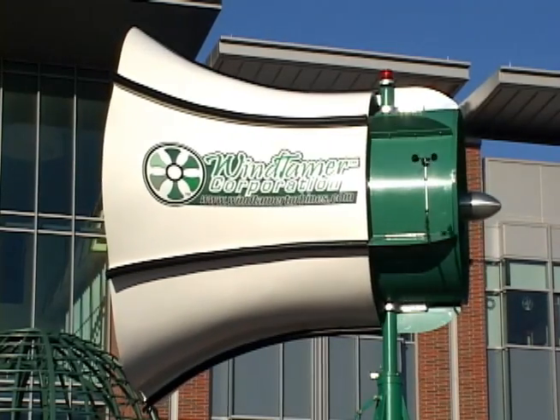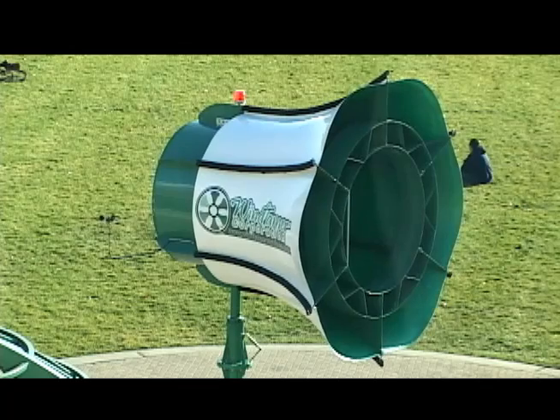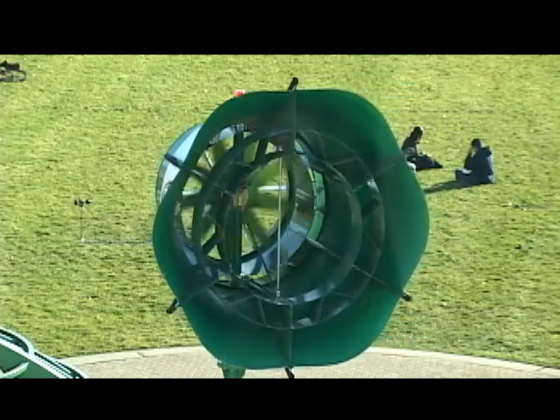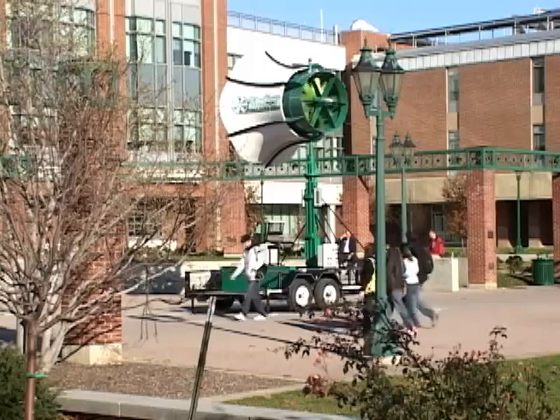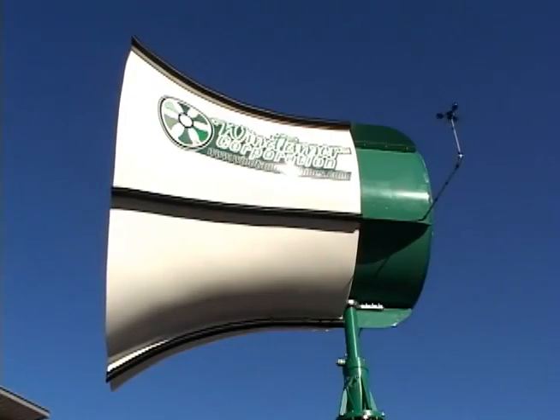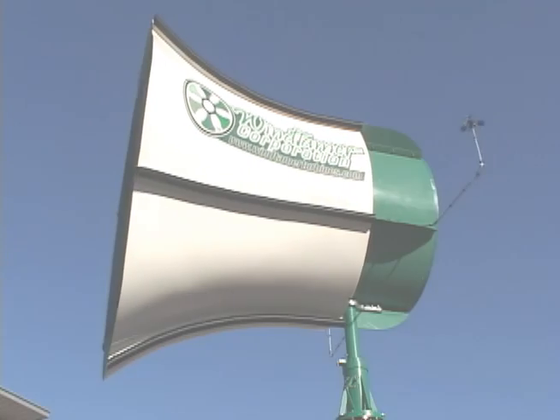The Wind Tamer turbine was remarkably silent. Students had a picnic near the turbine and weren't bothered by any noise. For a visit to your campus or for more information about Wind Tamer turbines, visit WindTamerTurbines.com.